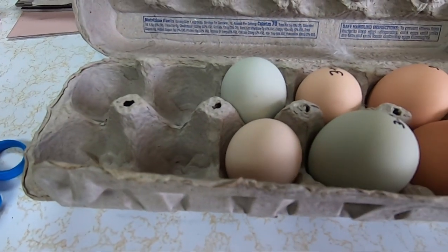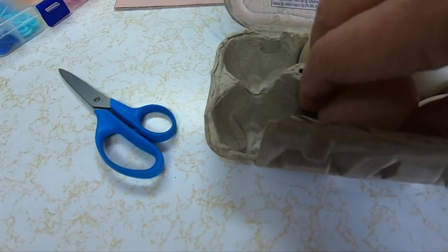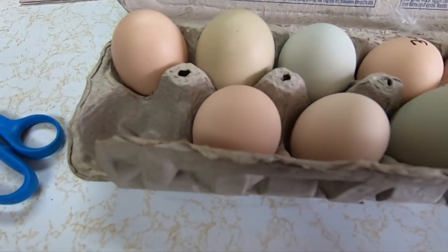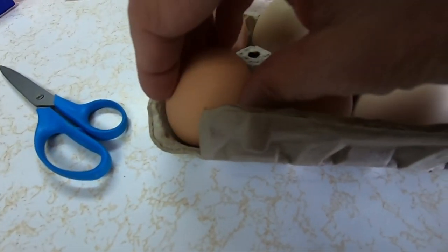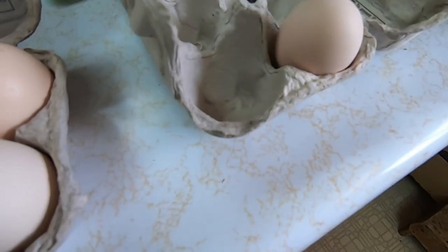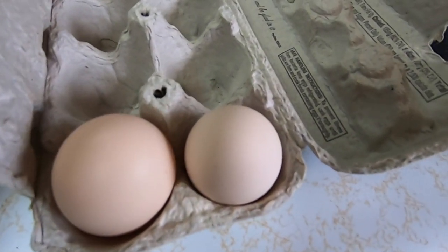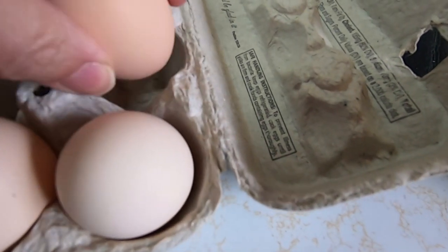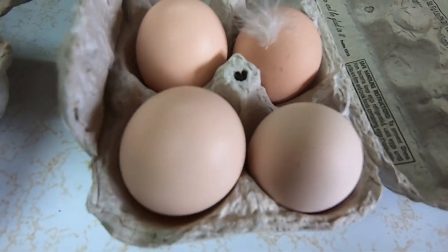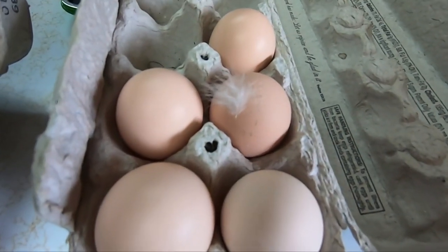Somebody asked me one day what colors I get. Well, I get all kinds of shades of color, as you can see. I've got some that are kind of bluish, some that are kind of greenish, some that are brown, some that are darker brown. I've got to go over here now - that carton is full. I've got three more to go. I've got to put the pointy side down. And like I tell you, I don't wash them before I use them. I only wash them just as I'm going to crack them. This way they have the natural bloom on them.